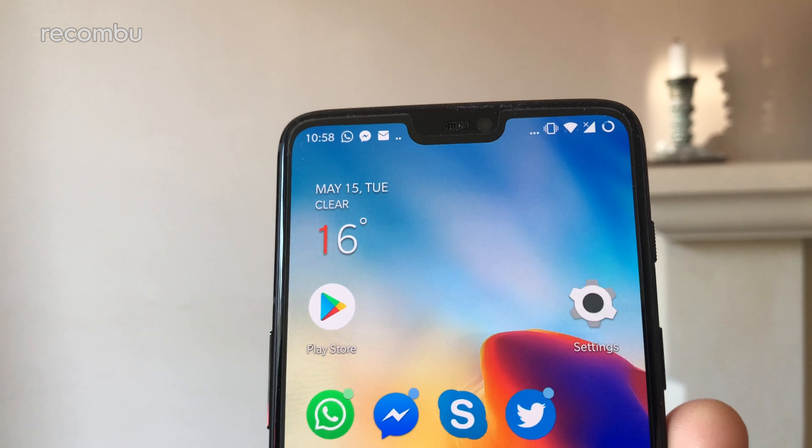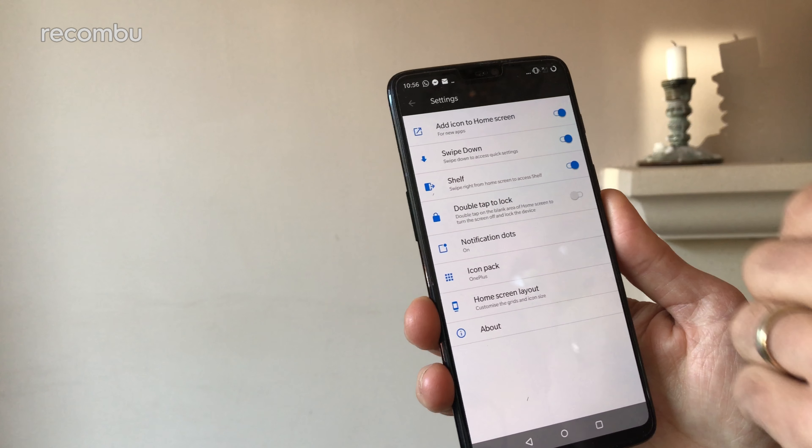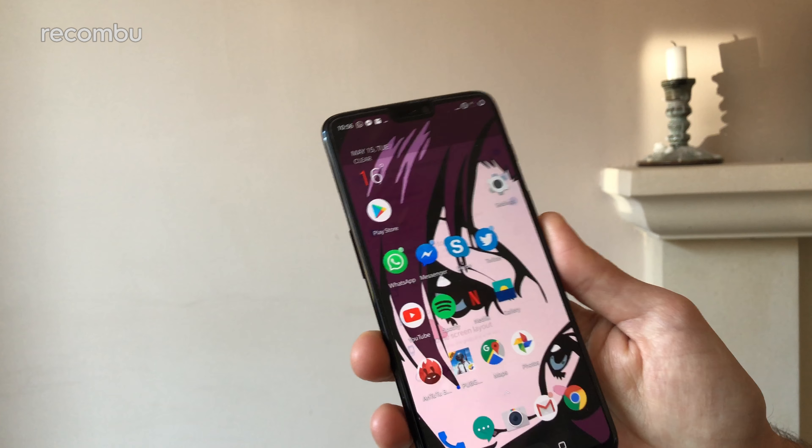One of the most anticipated handsets in 2018 is the OnePlus 6. Exactly half of the Rokombu community voted this their most wanted mobile tech of 2018, and it's easy to see why. OnePlus phones are crafted with real heart — they serve up premium specs and carefully considered features, all for a price that won't beat the living crap out of your savings account. So the OnePlus 6 understandably bears some rather hefty expectations.